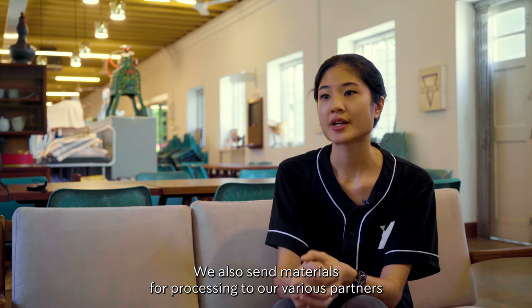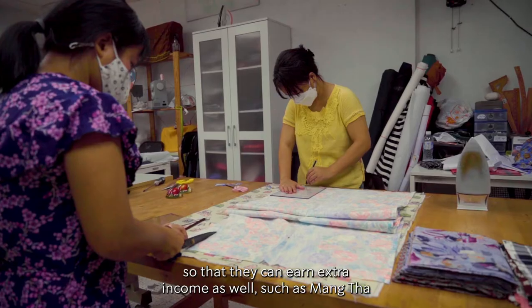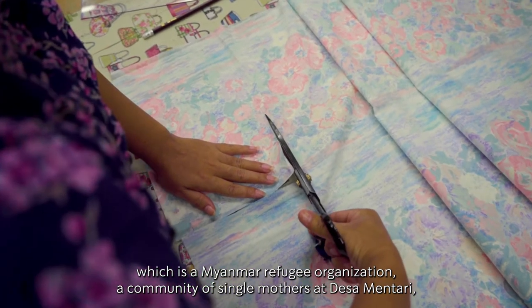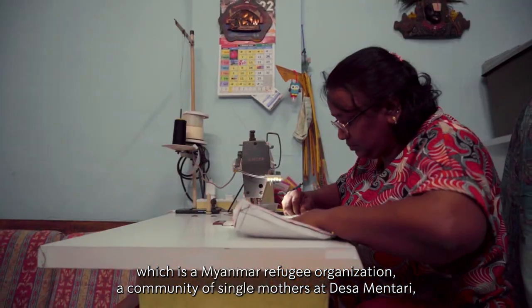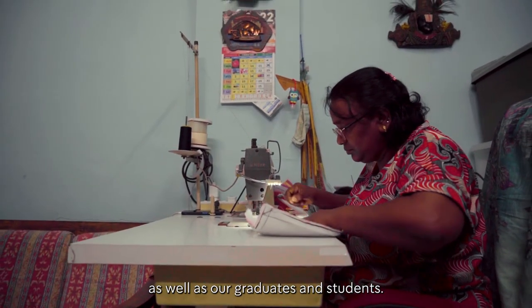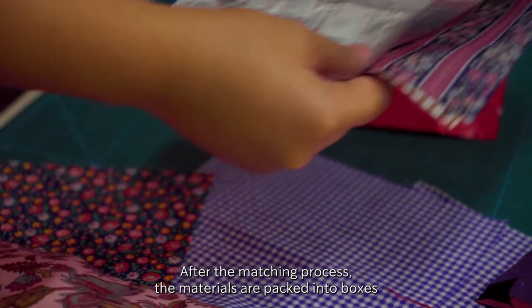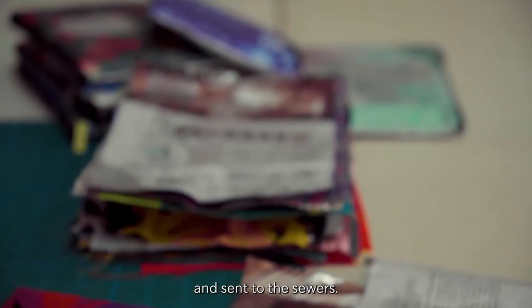We also send materials for processing to our various partners so that they can earn extra income as well, such as Mangta, which is a Myanmar refugee organisation, a community of single mothers at Desa Mentari, as well as our graduates and students. After the matching process, the materials are packed into boxes and sent to the sewers.